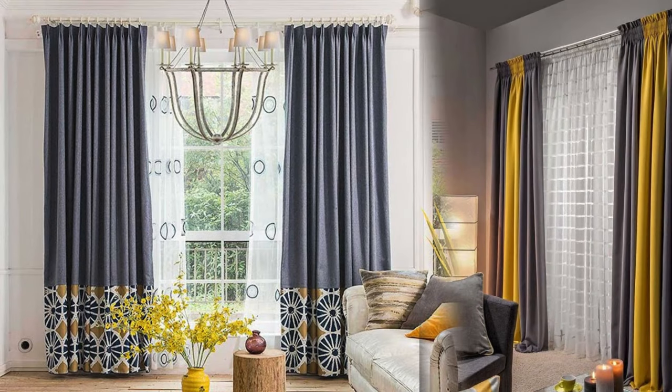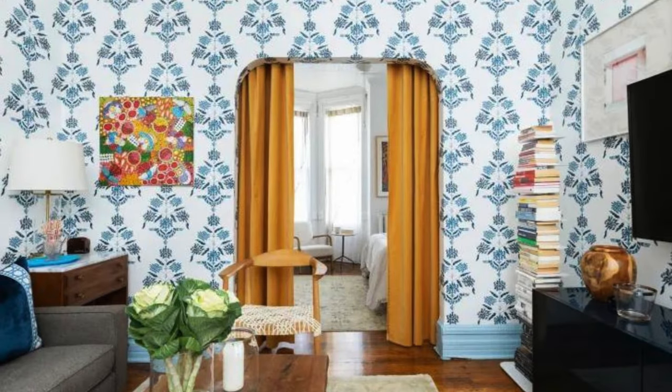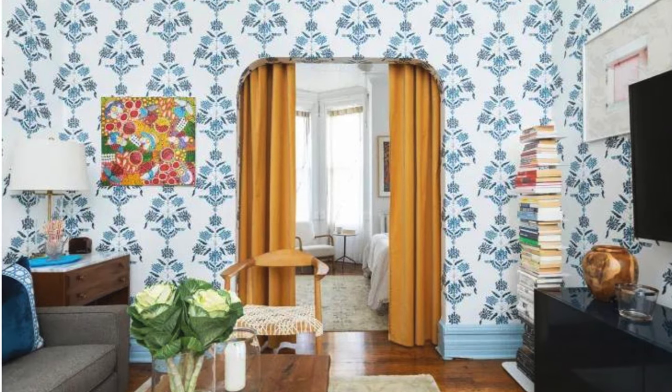In summary, the world of curtains and drapes is rich with possibilities, offering a blend of artistic expression, practical functionality, and adaptability to various design needs. Whether used to make a bold statement or soften a space, they remain a key element in the realm of interior design.